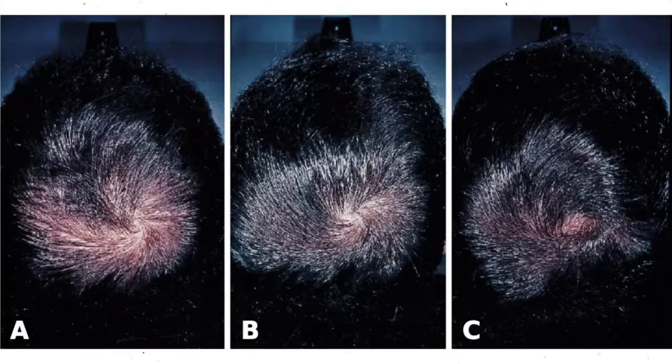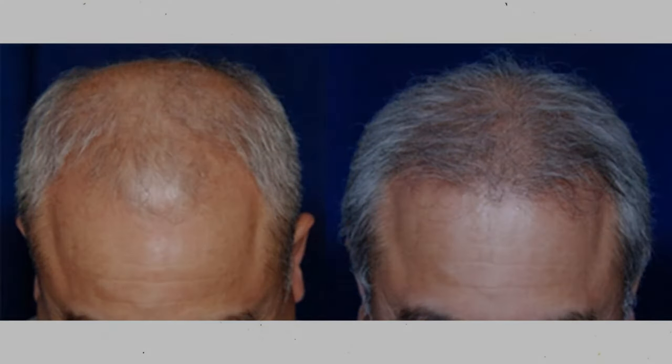So really, anything we can do to reasonably reduce scalp DHT should help us as well. Well, today...